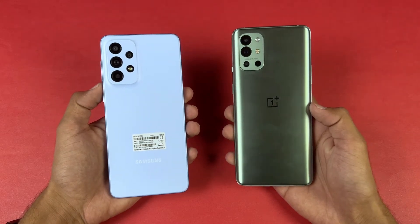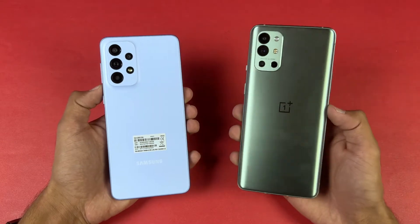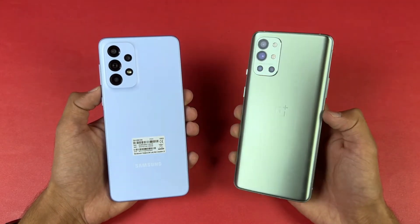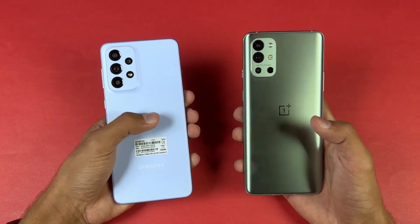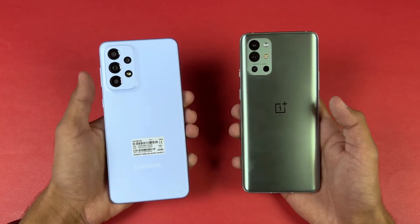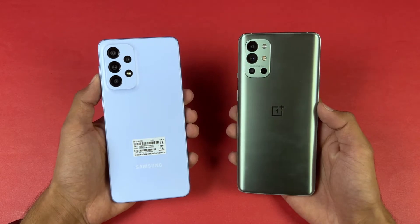Hey guys, it's time to do a speed test comparison between the Samsung Galaxy A33 5G versus the OnePlus 9R. The OnePlus 9R is powered by the Snapdragon 870 SoC with 8GB of RAM, while the Samsung A33 5G has the Samsung Exynos 1280 SoC with 8GB of RAM.